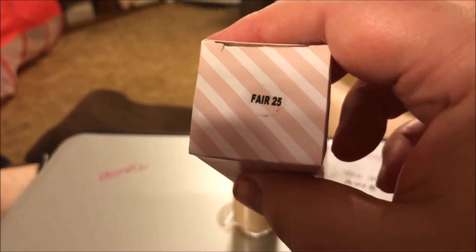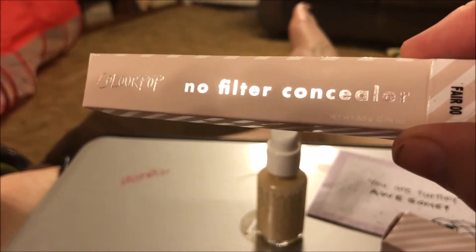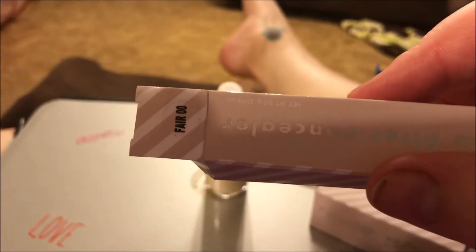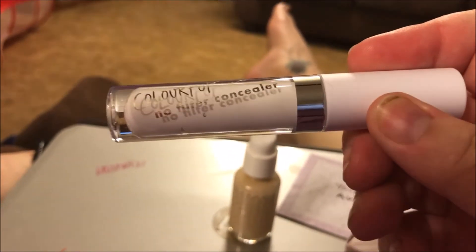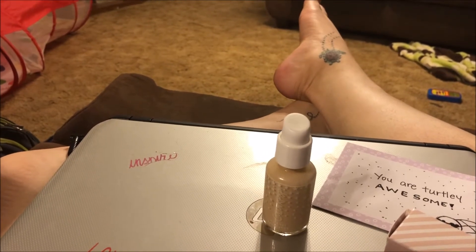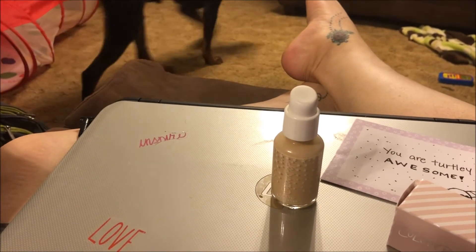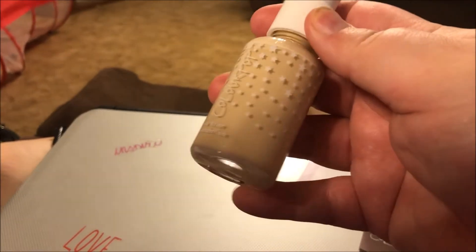I got the foundation in Color Fair 25 and the concealer in Color Fair double zero. They've had the concealer out for a while — this one is practically white. I really like really light concealers because I am very fair and sometimes I want my under-eyes to be super bright, so I picked up that color.